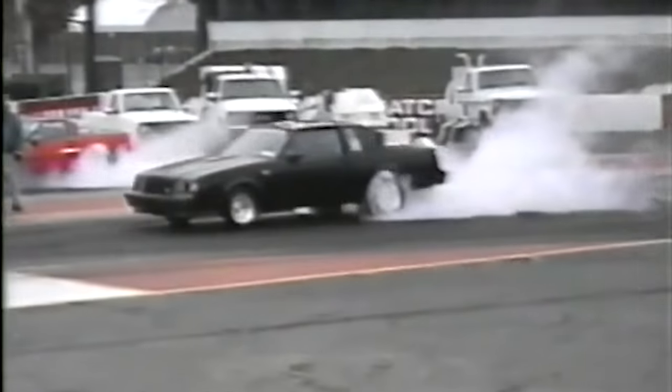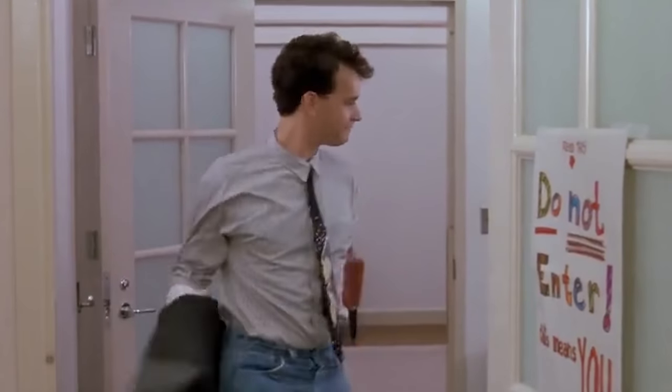It started as a publicity stunt and branding only, then became a legitimate history-making collector's car. It was made in limited quantities, has a ravenous fan base, and for a brief window in the 80s, you could race one off the line and beat a Corvette. My favorite part? You can get it any color you want, as long as it's black. This is everything you need to know to get up to speed on the Buick Grand National.